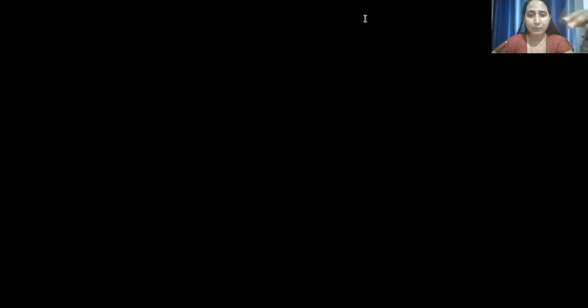I have a screenshot of this. If you need clarity, you can also use it on your mobile phone. The purification code of the Procreation Plexus is — three times: Ka, Noor, Se. Ka, Noor, Se. Ka, Noor, Se.